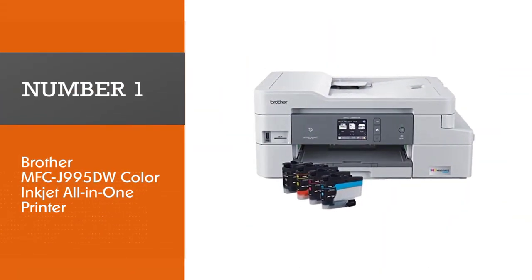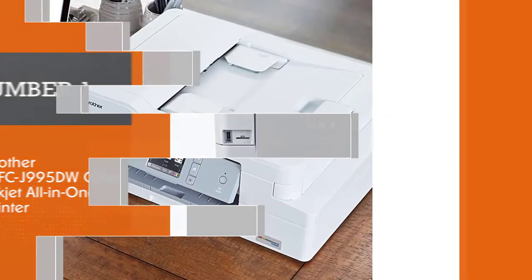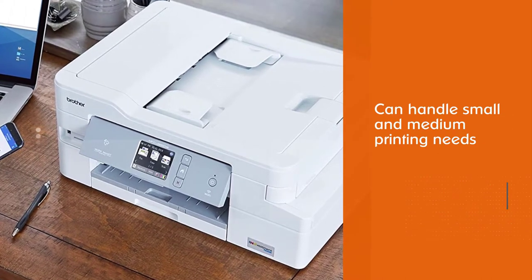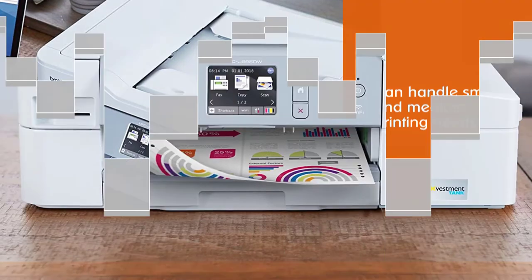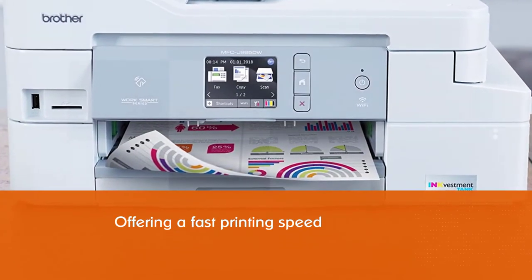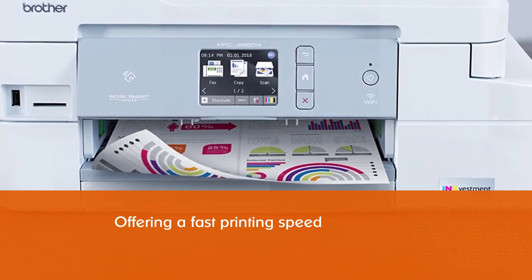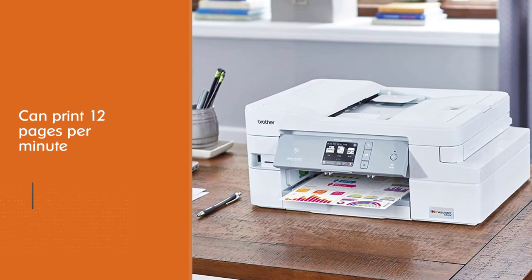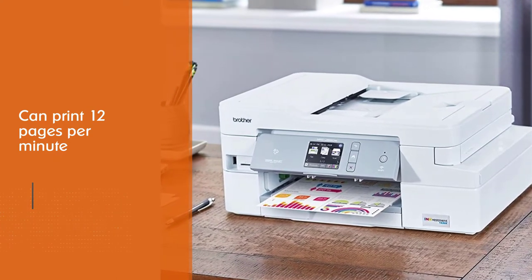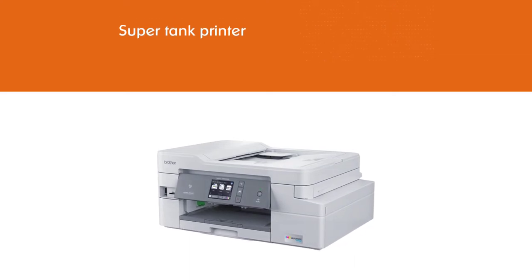Number one, most popular: Brother MFC-J995DW color inkjet all-in-one printer. Every teacher needs a printer that can handle small and medium printing needs with total ease. We found the Brother MFC color inkjet printer to be one of the best printers for the job. Aside from offering a fast printing speed of 12 pages per minute, this super tank printer reduces overall printing cost — just one cent per page in monochrome and five cents for color prints.